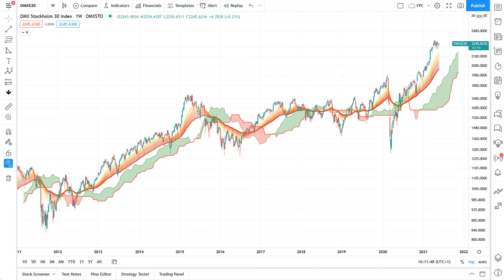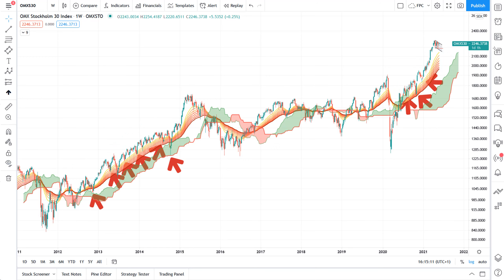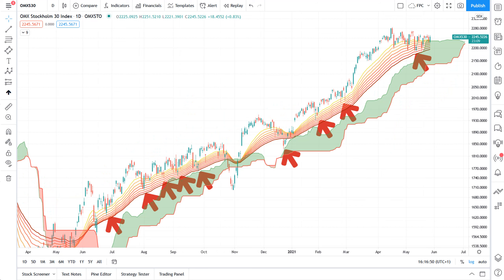Starting off on the weekly chart: whenever the OMX S30 has been properly trending, the combination of EMA ribbons and green Ichimoku's have accounted for strong levels of support. The same goes for the daily chart, albeit with not the same precision and hit rate.